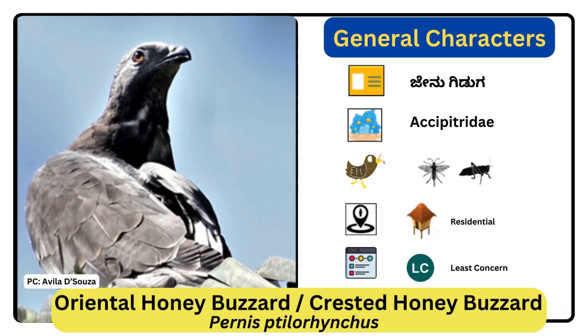Oriental Honey Buzzard or Crested Honey Buzzard. Scientific name is Pernis ptilorhynchus. It has a long neck with a small head and soars on flat wings. The head lacks a strong superciliary ridge, giving it a facial appearance very unlike a raptor. It has a long tail and a short head crest.